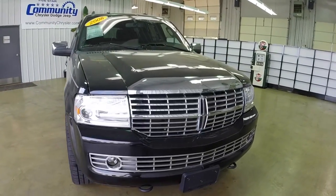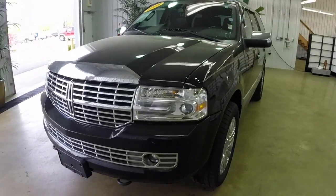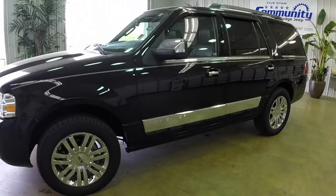Hello everyone. Today let's take a quick walk around and look at this 2008 Lincoln Navigator Elite. This will be a quick walk around to give you a little more information and a little more detail about it.